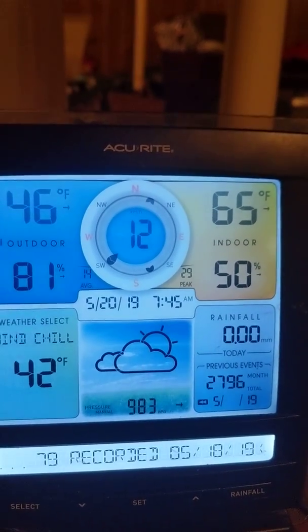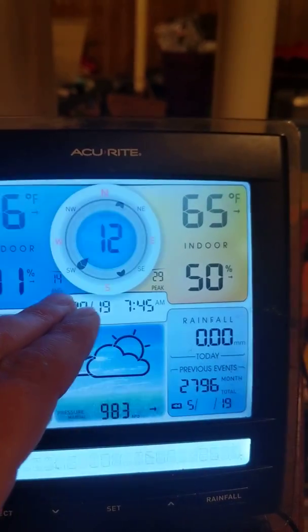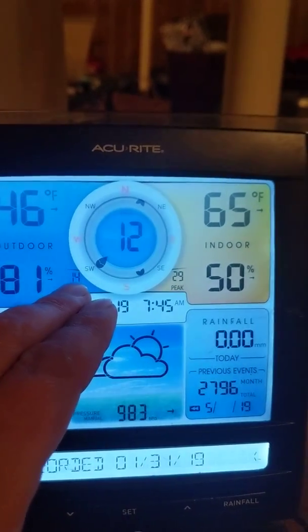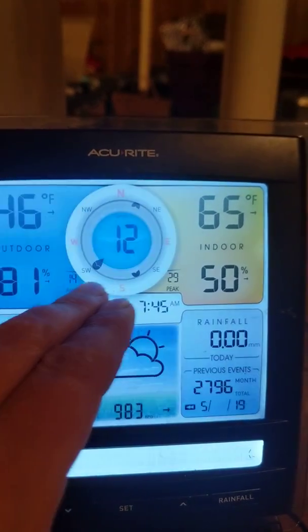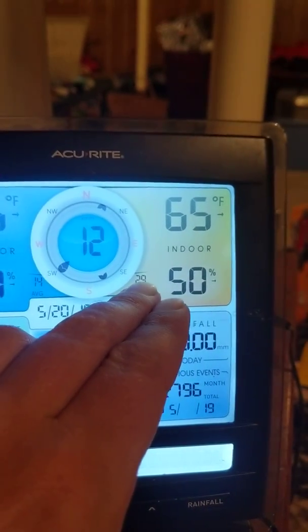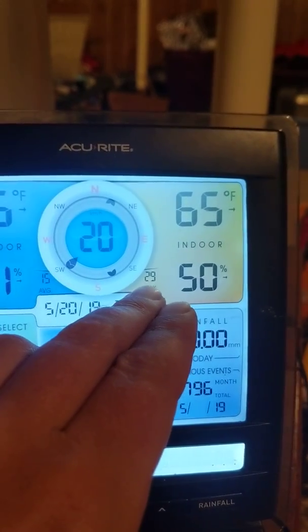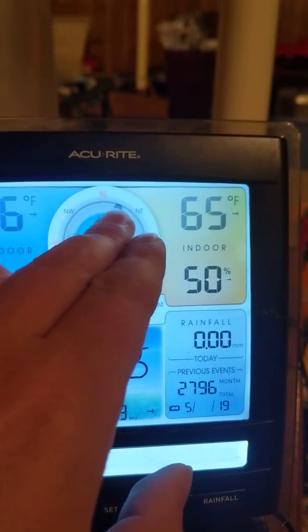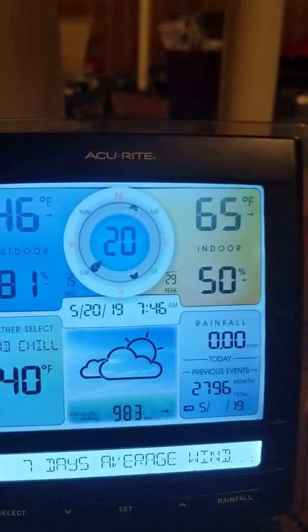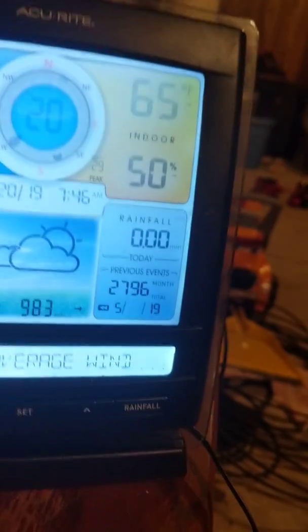I gotta get that day corrected. And if you look here in the smaller display, it gives you wind direction and what the average speed for the day was. Over here it tells you what the peak wind speed was for the day. And then these two little dots here show the couple of previous directions the wind blew out of. It's a pretty neat thing.